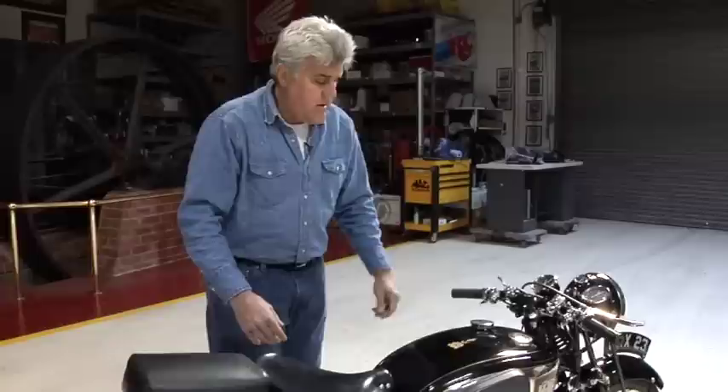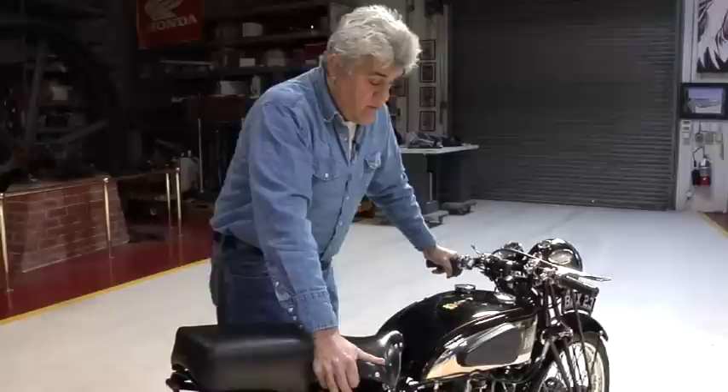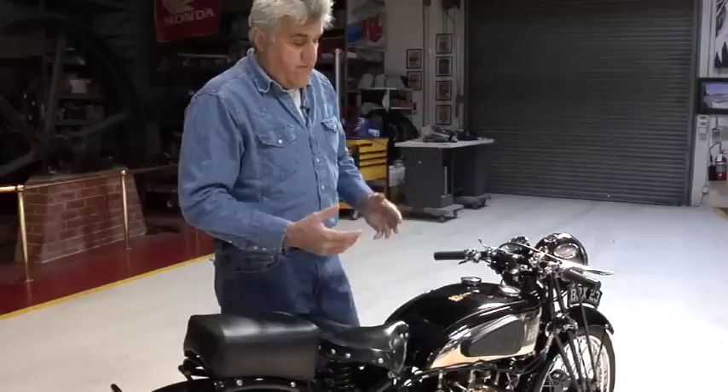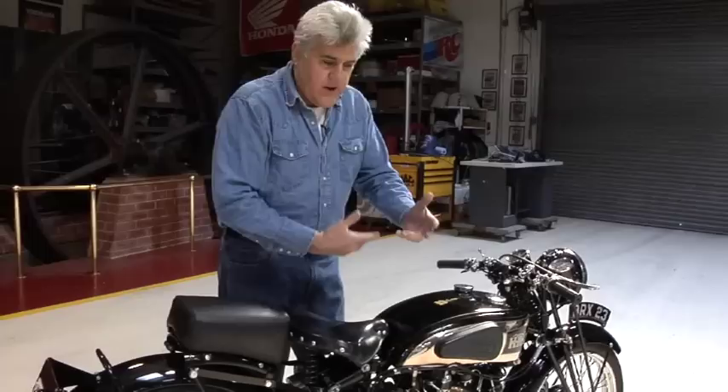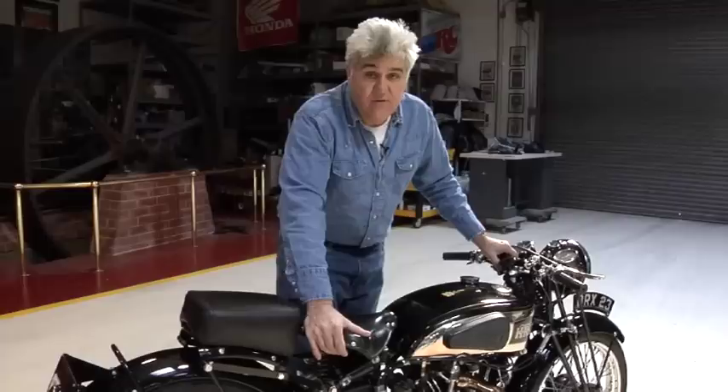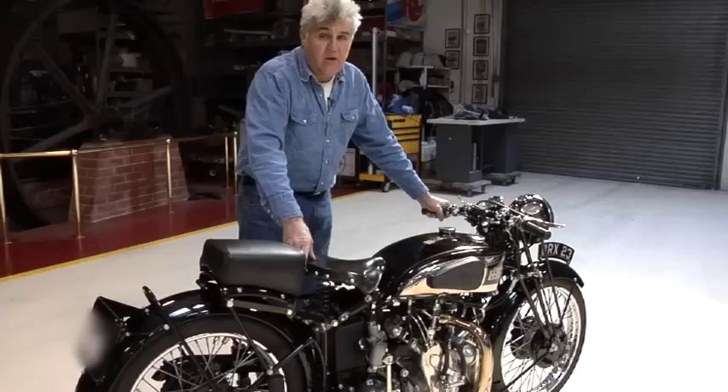He didn't like that — he wanted to build his own motor. So they came up with the Vincent Single 500cc. Phil Irving, the brilliant engineer from Australia, who I got a chance to meet in his later years — I think he was in his late 80s when I met him — he designed the 500cc engine at 47 degrees. The rumor is they accidentally laid one blueprint on top of the other and said, 'Hey, this would make a perfect V-twin.' That's one of those apocryphal tales, but anyway, that's what they did — they essentially took two 500cc single cylinder engines and made this V-twin.